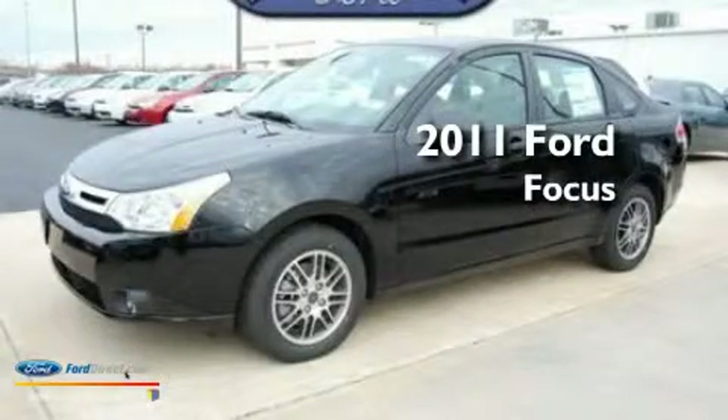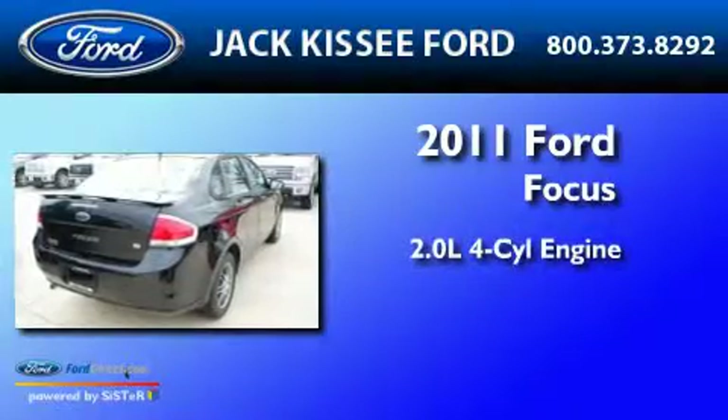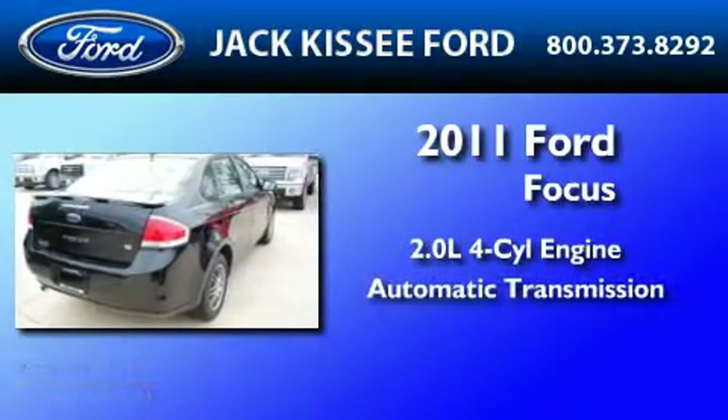This is a brand new 2011 Ford Focus. It has a 2.0 liter 4-cylinder engine and an automatic transmission.